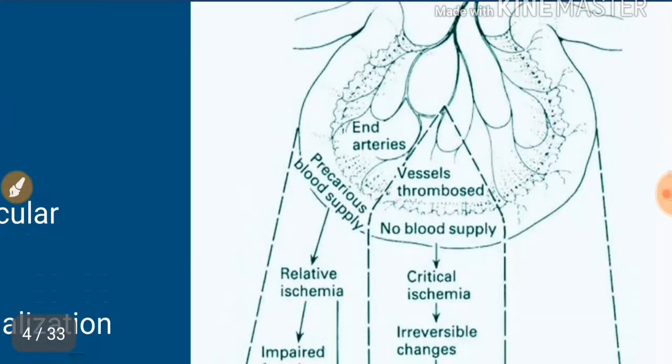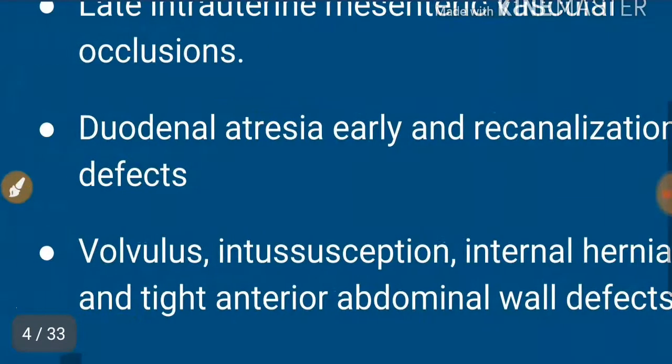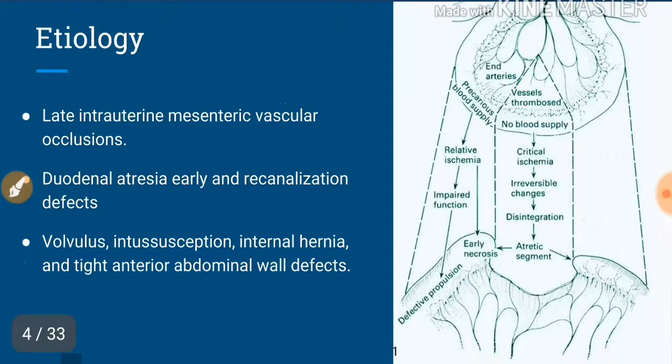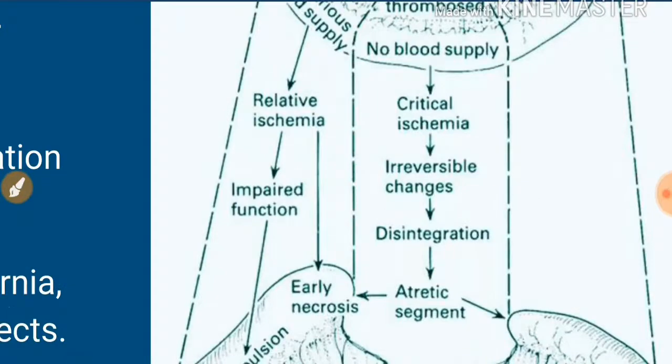In the fetus, the blood supply to the bowel can be compromised by volvulus, intussusception, internal herniation, tight abdominal wall defects, or familial vascular problems. In areas where blood supply is minimum, there is critical ischemia leading to irreversible changes and disintegration, ultimately resulting in an atretic segment.